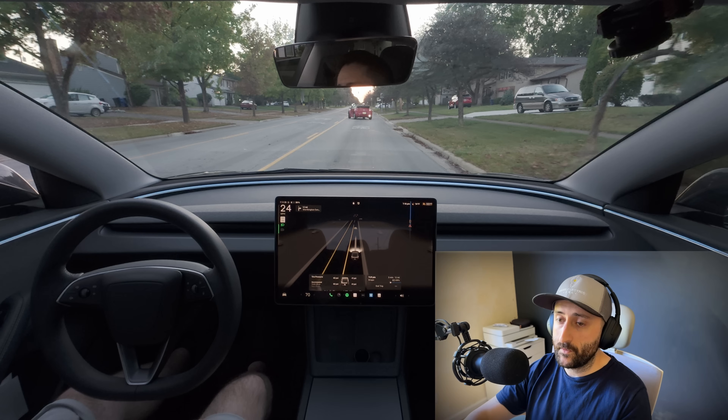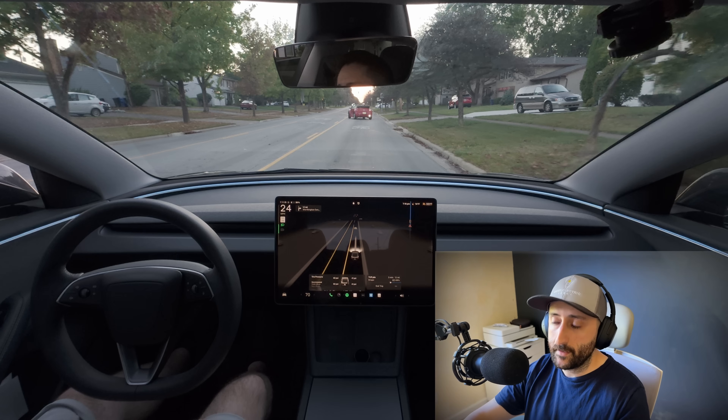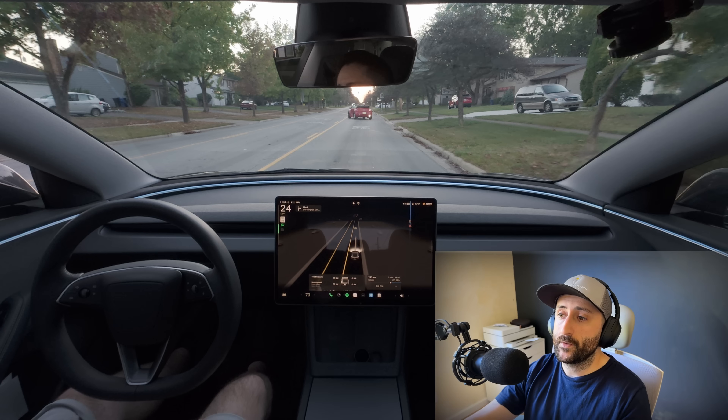This is a busy main road — not just a neighborhood — that people use to traverse different parts of this town. I disengaged at 24 miles per hour, a couple hundred feet at most. If I had not disengaged, I assume full self-driving would have understood that there was a situation developing.